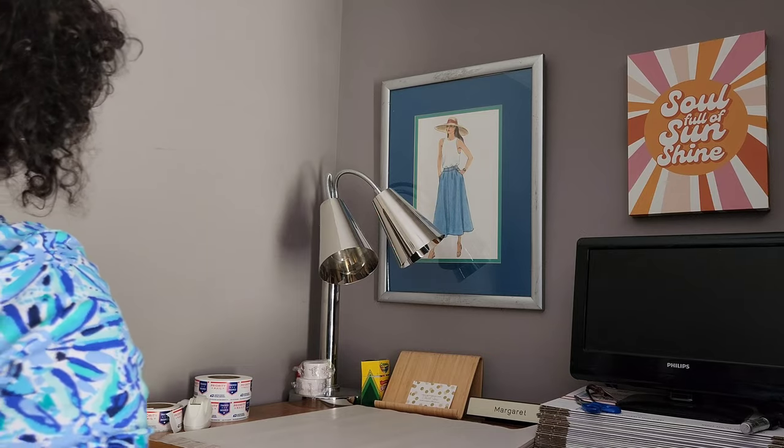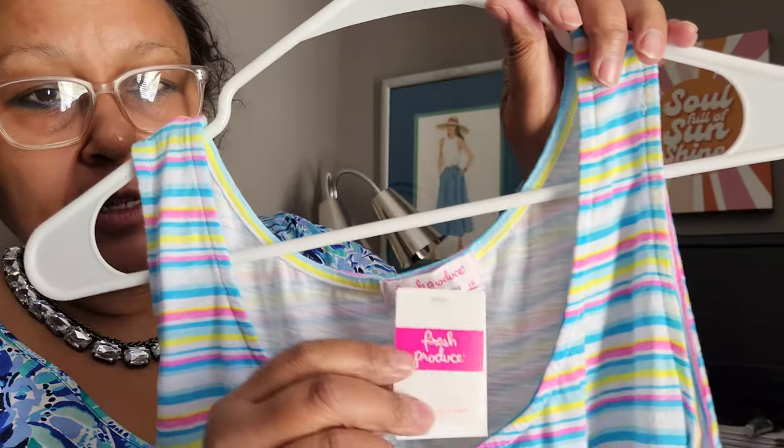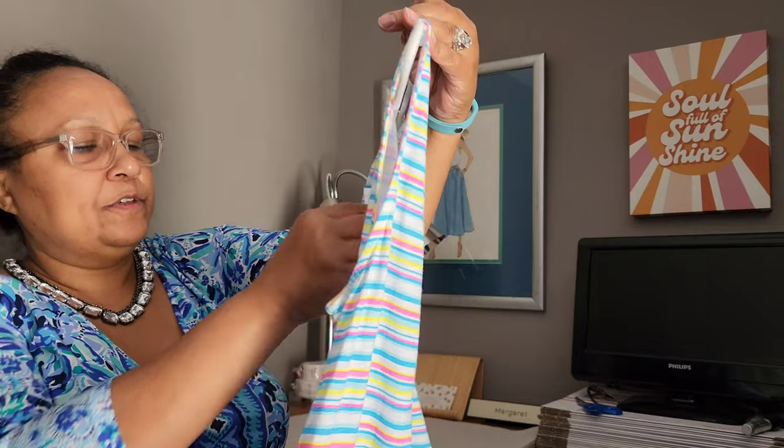I also got a Duluth Trading Company neutral olive green relaxed fit dress in size 1X — priced at $4.99; on the receipt it said women's shirt so they accidentally priced it as a shirt. And this was Fresh Produce — new with tags — a super cute striped midi dress, sleeveless, size large. It retailed for $68.65 and was $6.99. That would definitely sell. So that's what I had — if you stayed this long, thank you so much. I'm going to go get these things laundered, steamed, and ready to post.